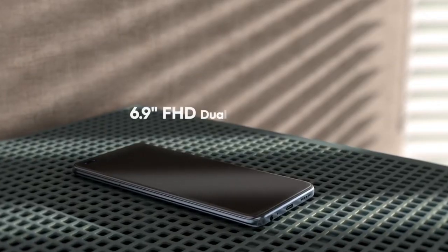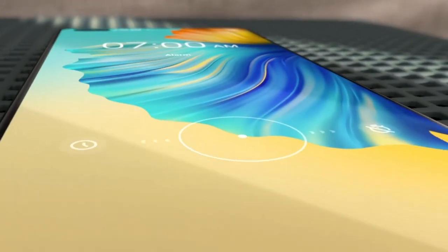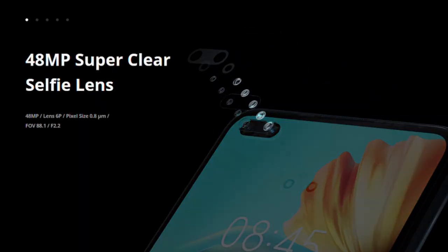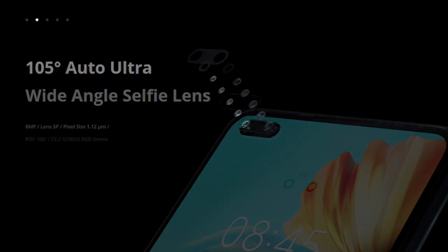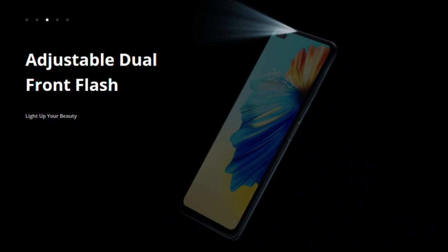On the screen is a 6.9 inch Full HD plus display with a 90Hz screen refresh rate and a 20.5:9 aspect ratio, with a dual camera cutout for the selfie that includes a 48MP lens as the main camera, an 8MP secondary lens, and also an adjustable dual front flashlight for super night shots.